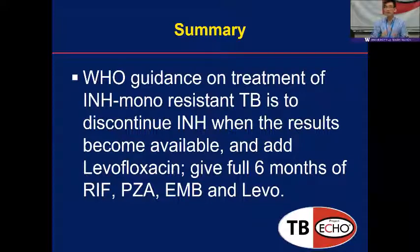Take-home message: drop INH and add levofloxacin, and give a full six months of rifampin, PZA, ethambutol, plus levofloxacin. There are some changes compared to previous US guidance, and my understanding is that the US drug resistance guidance coming out soon will be very similar to what the WHO recommends.